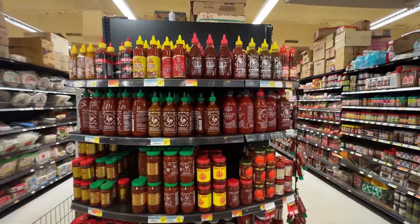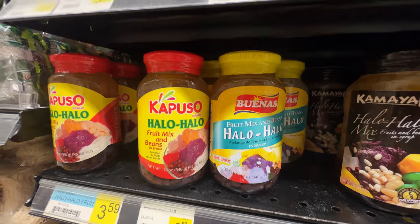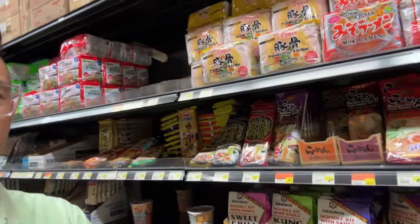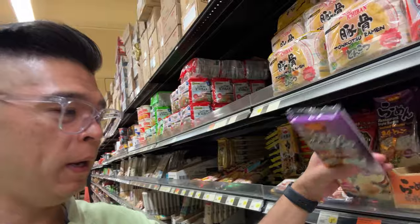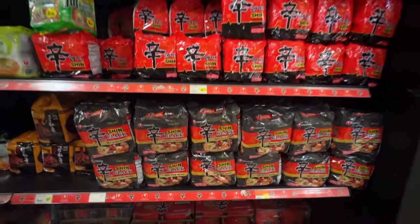We're here at Beaufort High Bay Farmers Market, cruising down the aisles looking for ingredients. This place has everything. They've got straight up ramen from Japan, Japanese curry, Korean noodles, Japanese noodles, Chinese noodles. You get a variety of different noodles here.